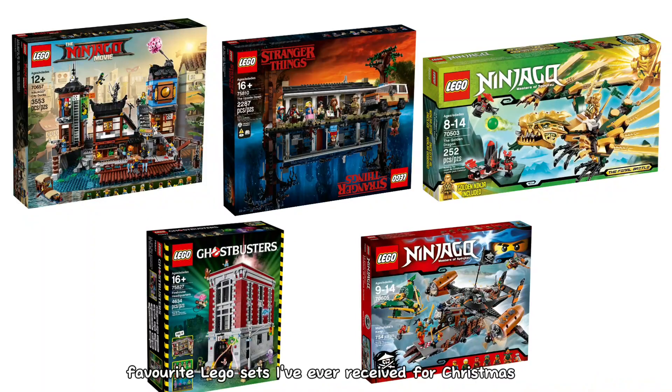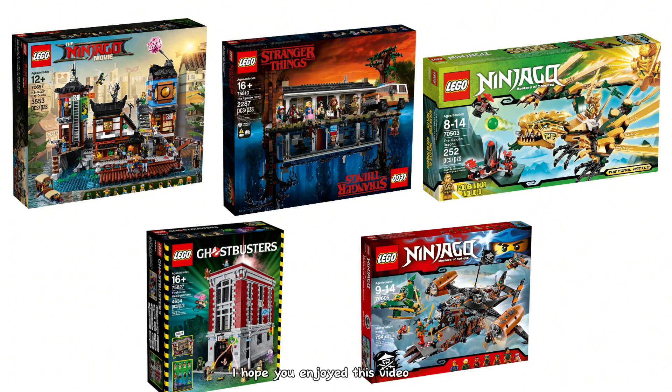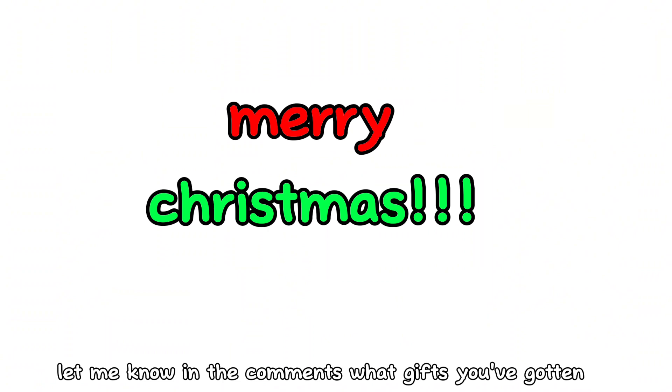Those were my top five favourite LEGO sets I've ever received for Christmas. Thank you for watching, I hope you enjoyed this video. Let me know in the comments what gifts you've gotten, and have yourselves a very Merry Christmas. See ya!